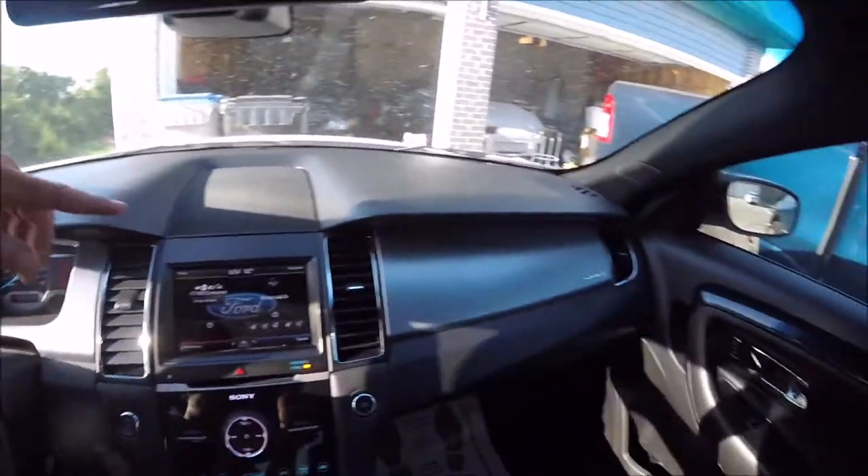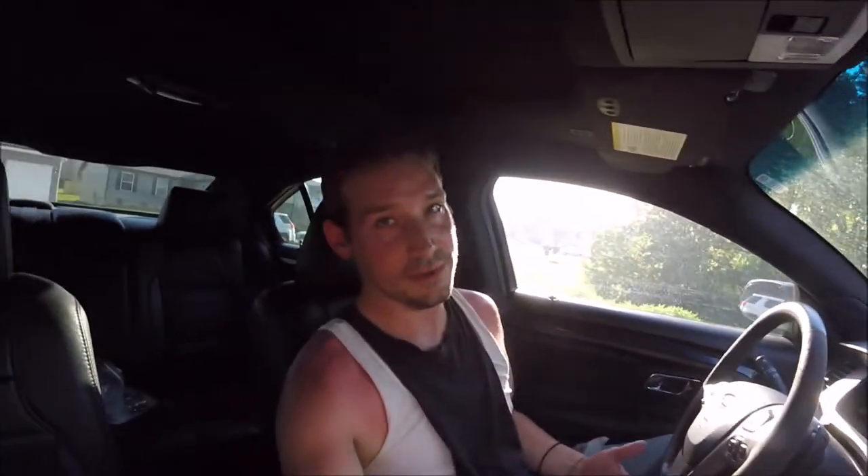I found that no matter what I did, no matter what I messed with, the air was only coming out of the defrost vents — up here and over there. It was going full blast, but I couldn't get it to go through the vents in the dash or on the floor or anything like that. My air-conditioned seat worked great, which was nice.